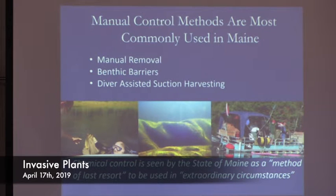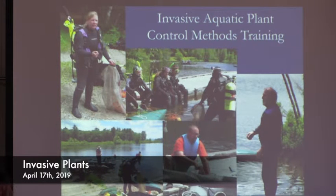Chemical control in Maine is seen as a method of last resort — only used in extraordinary circumstances, usually only on the worst infestations. New Hampshire has a different approach. If this is something you're interested in, there is invasive aquatic plant control methods training. If you're on a lake with an infestation, we work with both the DEP and the Lakes Environmental Association to train divers in proper removal techniques. We do have great news though — three lakes in our state have been removed from the list of infested water bodies because of fast finds and dedicated volunteers.